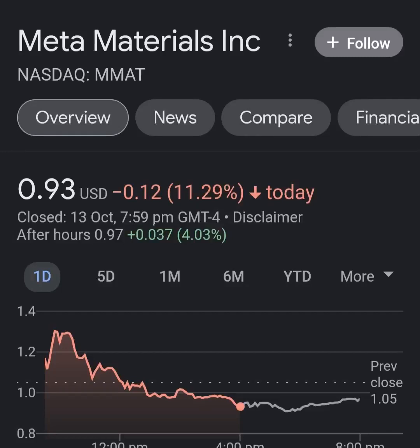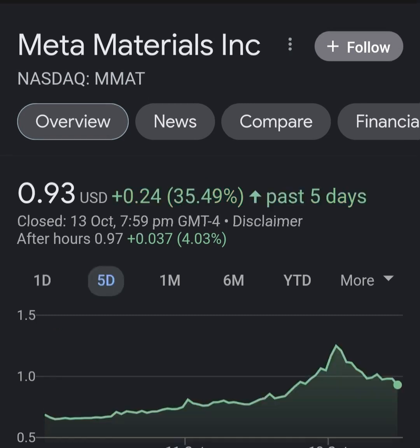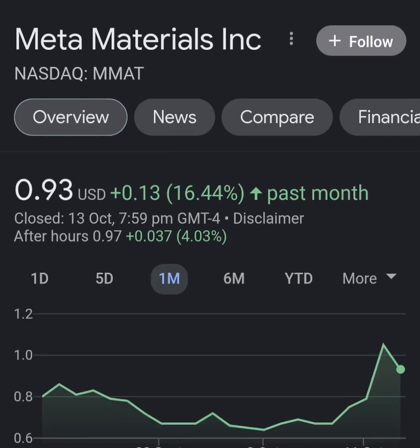Hello guys, welcome back to my YouTube channel. In this video we are going to talk about Meta Materials — the ticker symbol is MM80. I'm going to take a look at the fundamentals of this company and also take a look at the chart, just to see how this company is doing and whether it's worth the risk of investing. Let's get to Meta Materials.